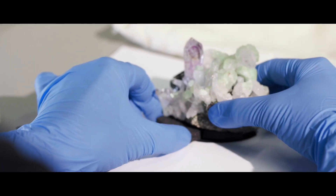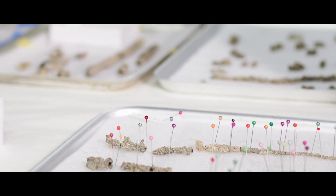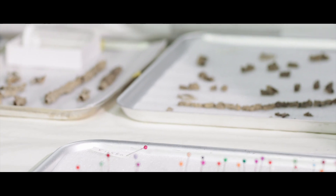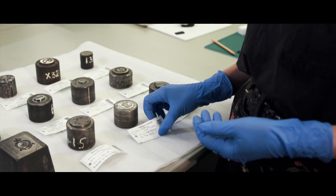Conservators are essential to the work of museums around the world. They slow down time itself to protect these precious objects and their stories for generations to come.